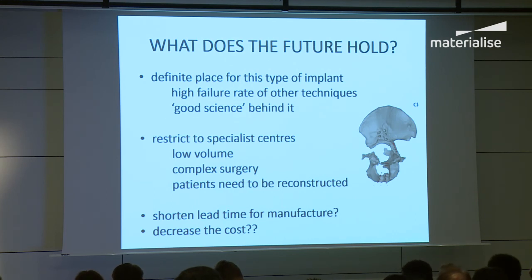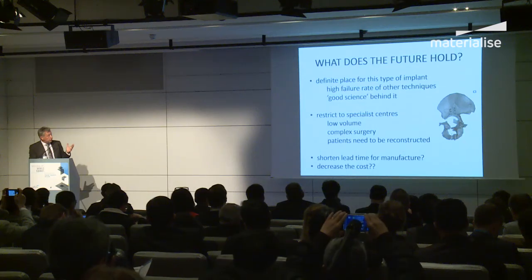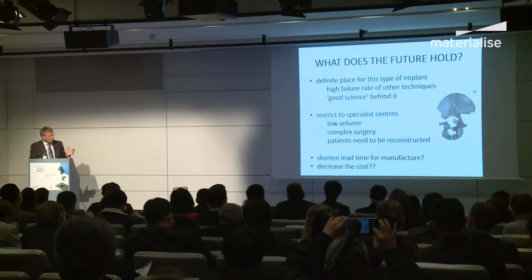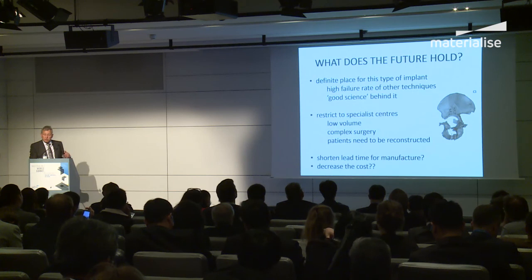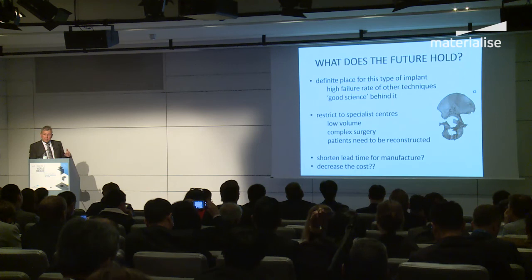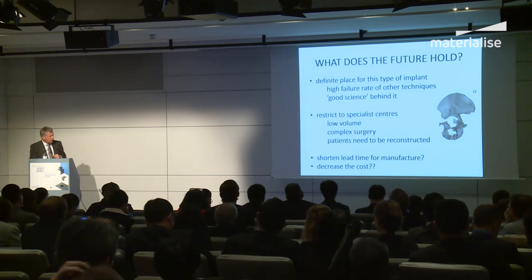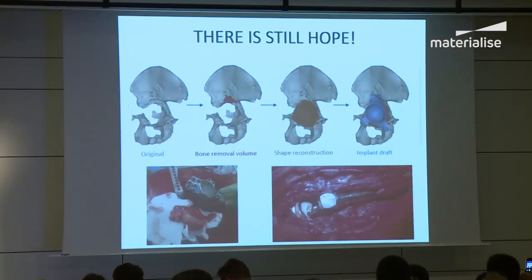What does the future hold? There is a definite place for this implant because of the high failure rate of other techniques — not for the majority, but for the minority of disabled patients who have been left behind and confined to a wheelchair. The surgery is quite complex and risky because of blood vessels nearby, so you need to be in a dedicated hip centre receiving tertiary referrals. This covers the one to five percent of revision cases that are truly challenging. As a surgeon, when you face a patient with an x-ray showing something like this, in the past you would despair — but nowadays there's hope because we can reconstruct and get a good functioning outcome. Thank you very much.